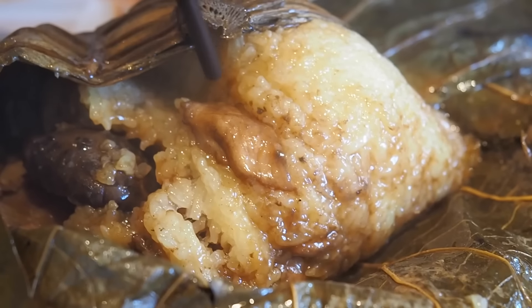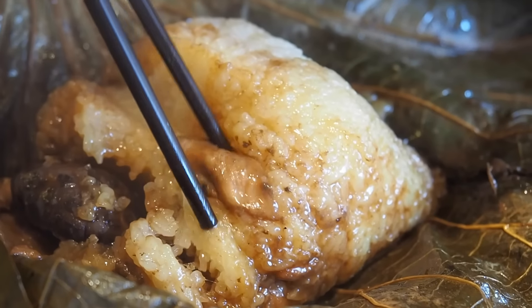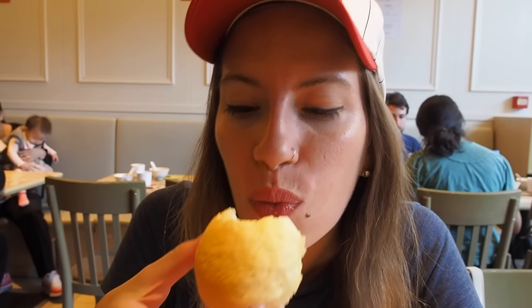Lots of steam rising — it is a huge leaf, and there you've got the sticky rice with chicken and mushroom. We're going to be sharing this. Everything here is fluff and stuff; they do not skimp out here.